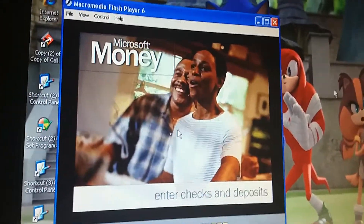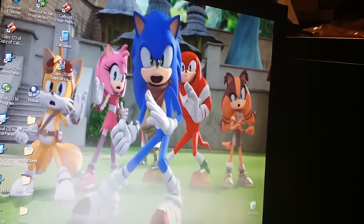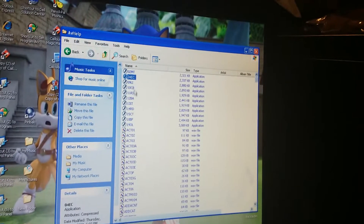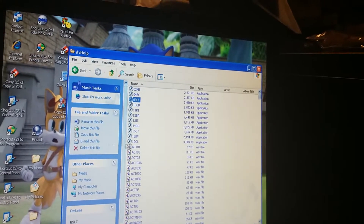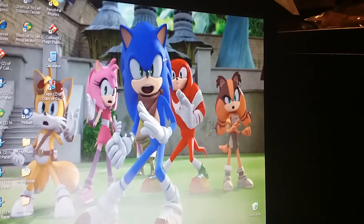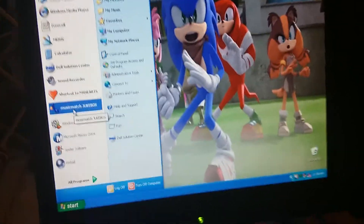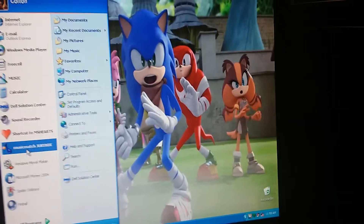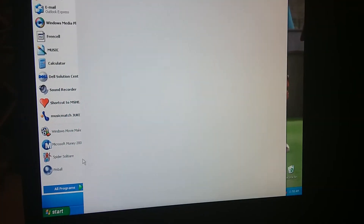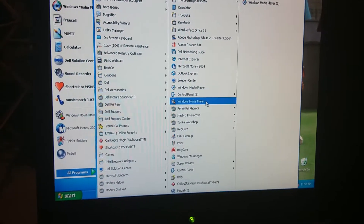Alright, that's it. That will conclude the second tutorial, which is entering the checks and deposits. On the next part, we'll be learning about using the lifetime planner. But before we eventually go, I just want to — ow, dang it, I bumped my head. Sorry. Anyway, we're just probably going to go to Windows Movie Maker before we go.